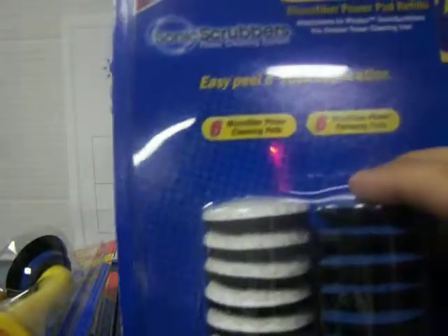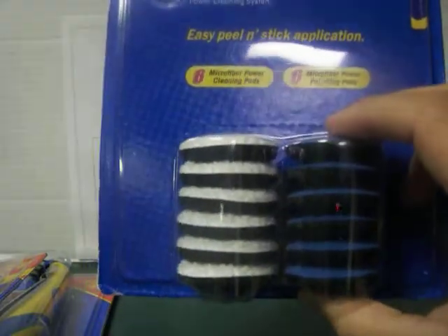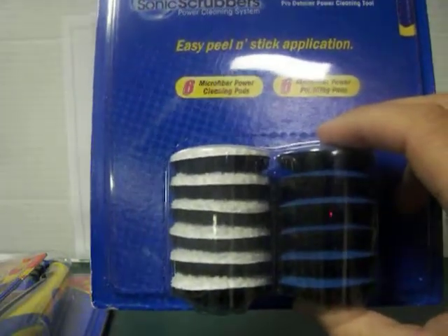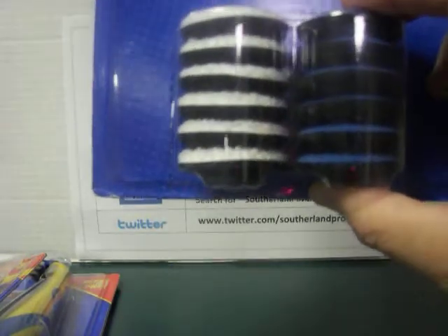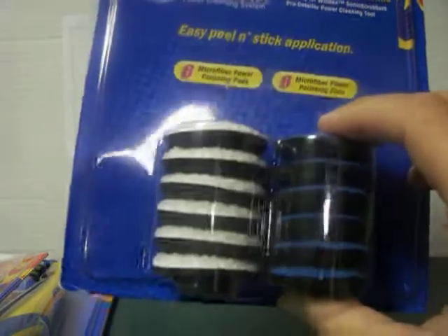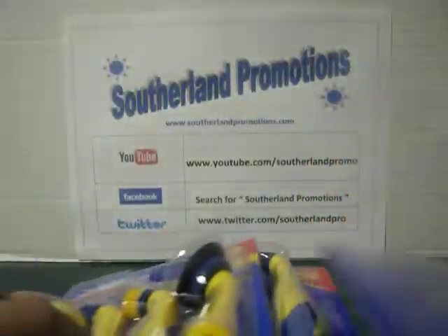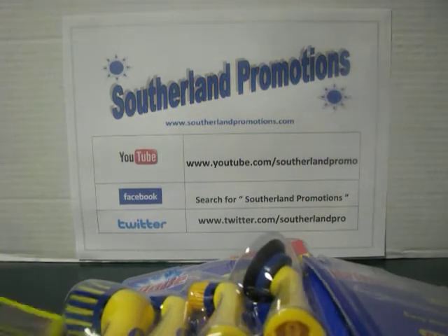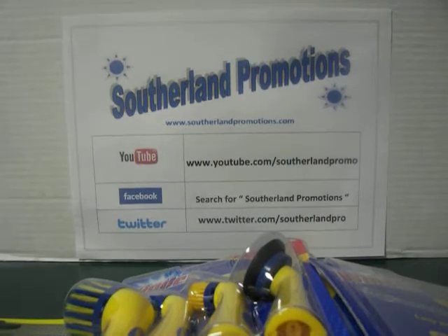The last item is stick-and-peel applicators that you can put onto your detailing tools. I believe you get six of each — you get the power cleaning pads plus the polishing pads. I looked this up and this is about $7 or $8. So folks, you're getting a whole lot of merchandise here by simply subscribing to our channel.